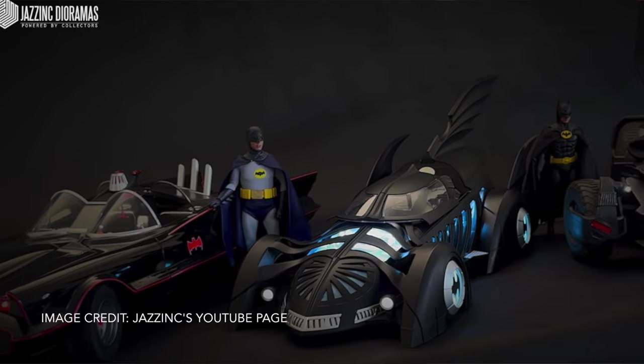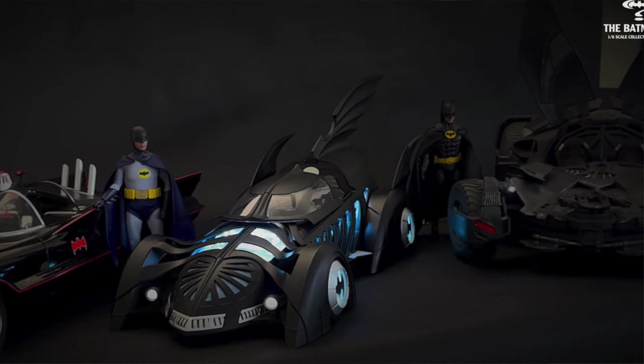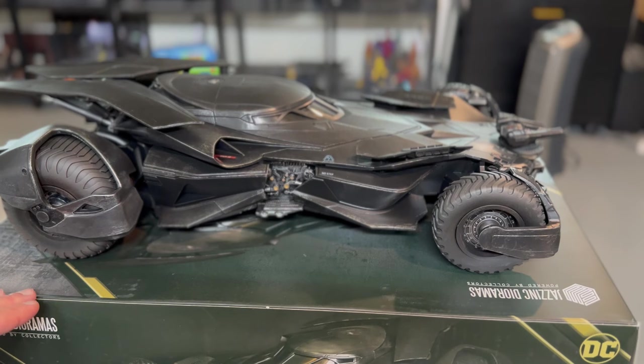They recently put out the '66 Batmobile. They are currently working on the 2022 Robert Pattinson Batmobile and also the '89 Batmobile. Now this is the only one they've made in 1:12 scale so far. Joost has said on several streams that they are trying to find a way to make their 1:12 scale stuff more economically available for 1:12 scale collectors. The people who collect 1:6 scale are used to paying super high prices. Those of us in 1:12 scale, a lot of the stuff we collect is retail — you can get it at Target and Walmart — so there's some sticker shock involved when you purchase something like this.